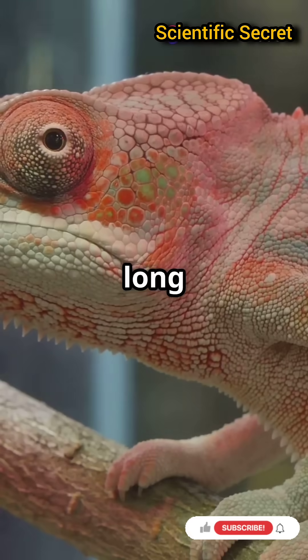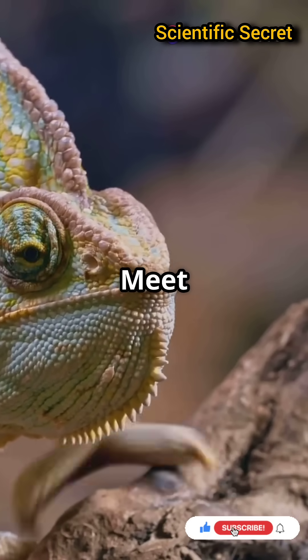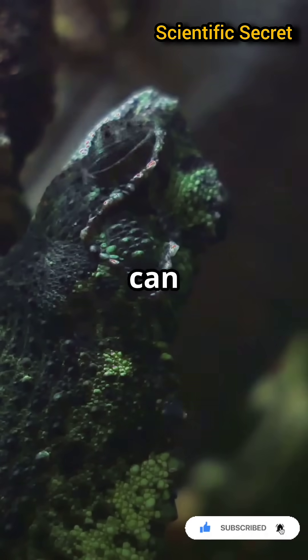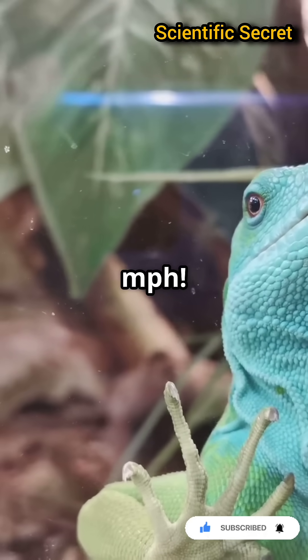Why do chameleons have such long tongues? The secret lies in nature's engineering marvel. Meet the chameleon's tongue — a biological catapult. This tongue can shoot out over twice the chameleon's body length at speeds up to 13 miles per hour.